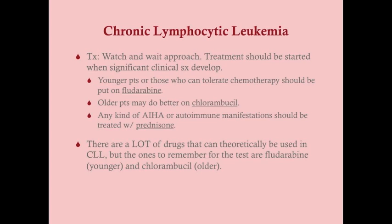We treat CLL patients with autoimmune hemolytic anemia the same way as anyone else with that condition. There are many drugs used for CLL by different oncologists and hematologists, but for the USMLE: fludarabine is the best drug, and chlorambucil is the gentler option for older patients. That's essentially what you need to know for CLL.